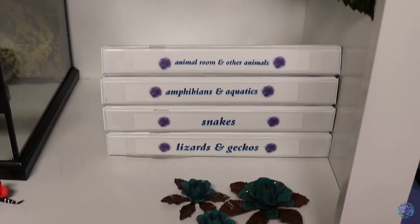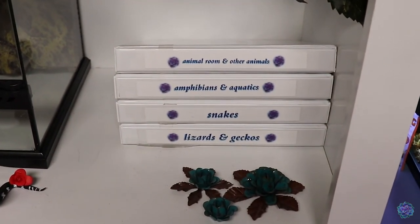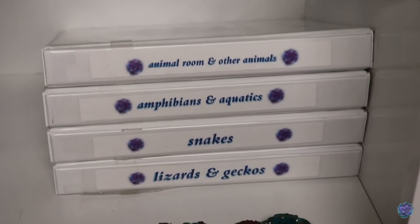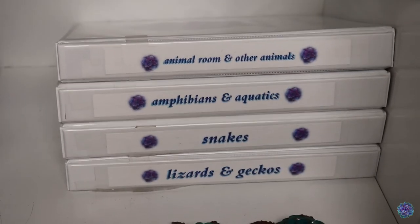All those binders stay on my white storage cabinets in the center of my animal room. I think they look super cute, they're super helpful for me, and I honestly could not live without them — they are a staple in the room. That's going to be it for today's video, just showing you my record-keeping notebooks for all of my reptiles, amphibians, and various other animals that I have here in the house. I hope that you enjoyed and I hope that it inspires you to make some record-keeping notebooks for yourself to keep organized and make sure that all of your animals get everything that they could possibly need.